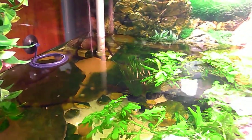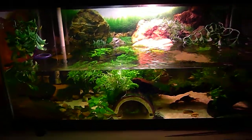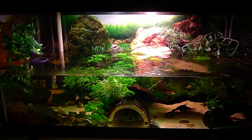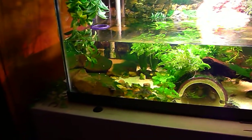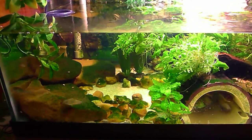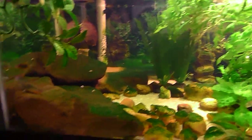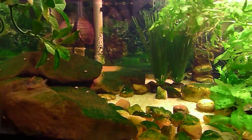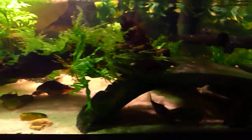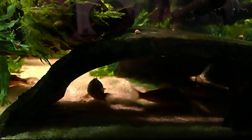There's her feeding ring — she still likes to eat out of that. And here's the wide shot; I think it looks really nice and she seems to enjoy it. Oh, now the fish are coming back out. I was going to try to get a shot of all the different ages I have in here, but they're being shy.